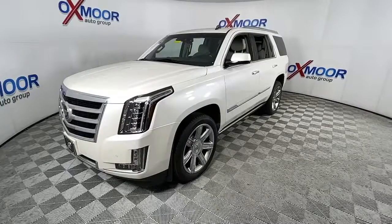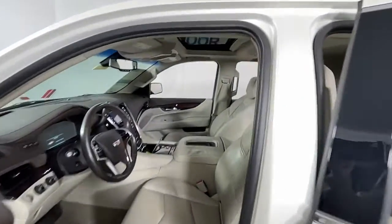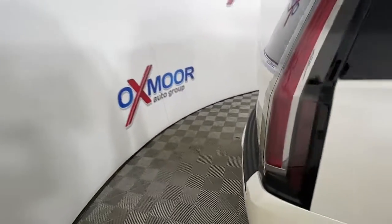Navigation system, keyless entry, sun/moonroof, third row seat, power lift gate, fog lamps, blind spot monitor, electronic stability control, seat memory.